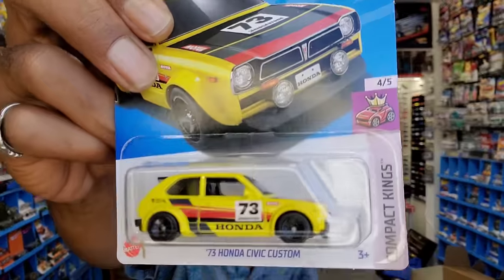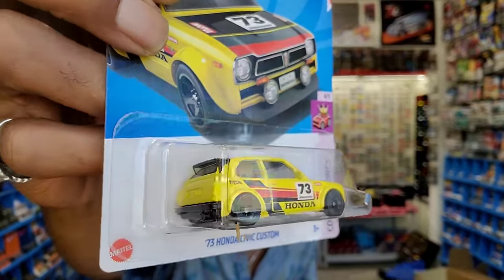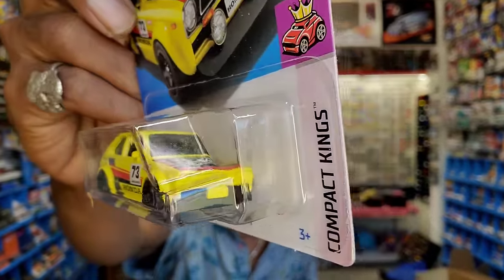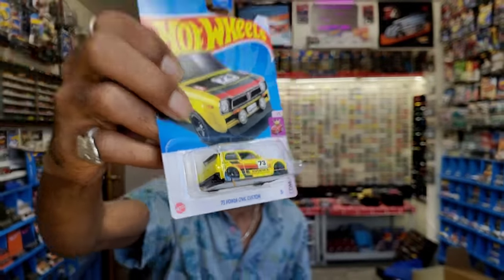We've got a new one that's bird gang obviously but I'll stay with this because I think this thing is fantastic - look at this little compact king, the 73 Honda Civic Custom. By far the best one they've put out. This thing looks so good in its mainline regard. I thought it would be followed up with a super - it's sporty.